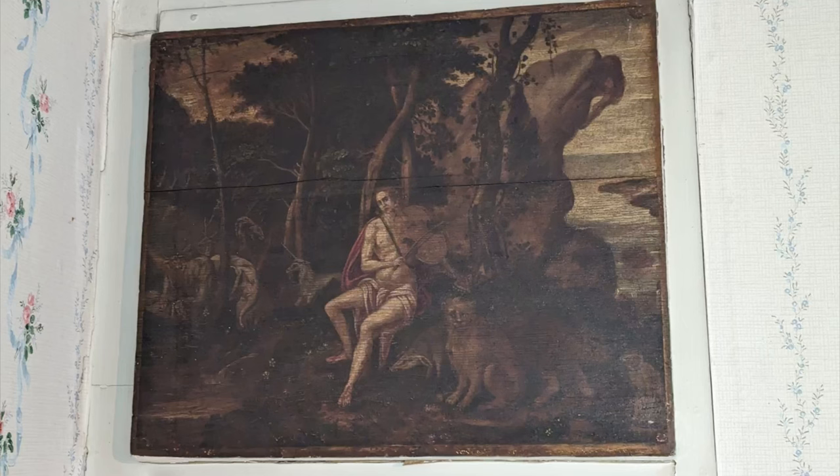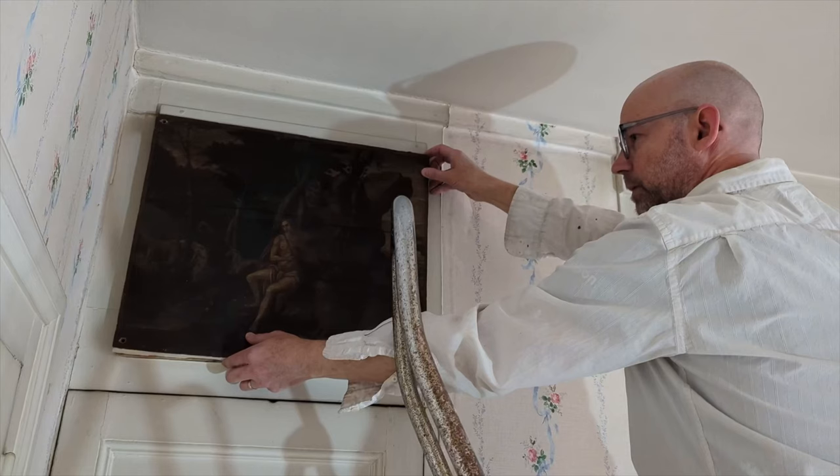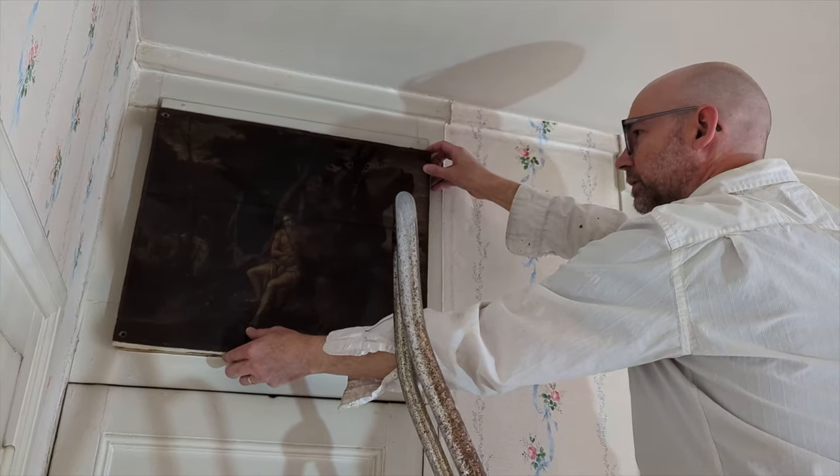Before we go any further, we want to make it clear that our intention is not to destroy this room. We're stripping it back to its oldest parts so we can understand it better. Our philosophy is to keep and restore what we realistically can and do a sympathetic update on the rest. We'd like to keep this room, and the whole house, connected to its history but also make it comfortable to use today. We don't want to live in a museum.